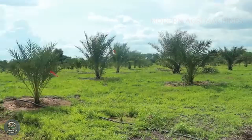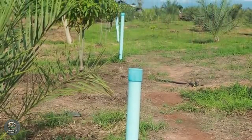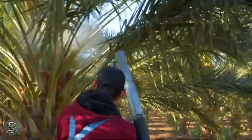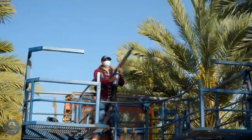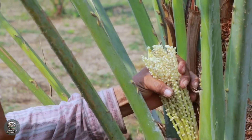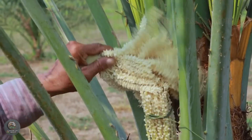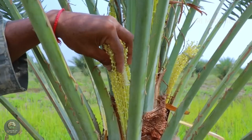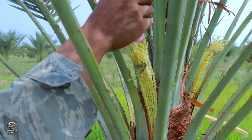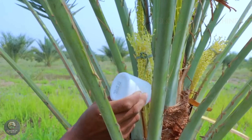Date palms are commonly grown from seeds or young plants. Growing from seeds requires patience, as it can take five to eight years for the trees to bear fruit. Therefore, commercial farms often use saplings to shorten the growing period. Once young plants reach about one to two years old, farmers begin intensive care to encourage healthy growth. Watering is crucial, especially during the early growth phase. The trees need regular watering, but they should not be over-watered. Drip irrigation is typically used to maintain soil moisture and avoid water wastage.